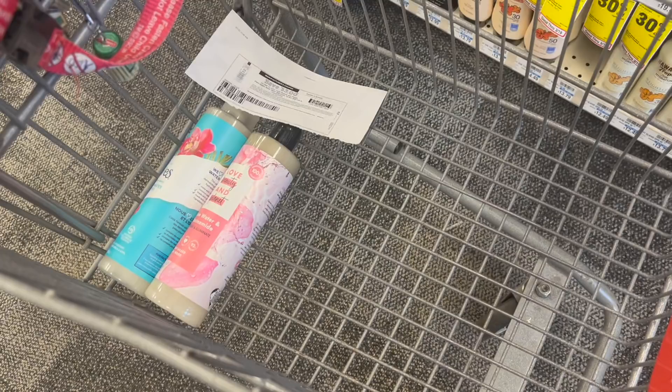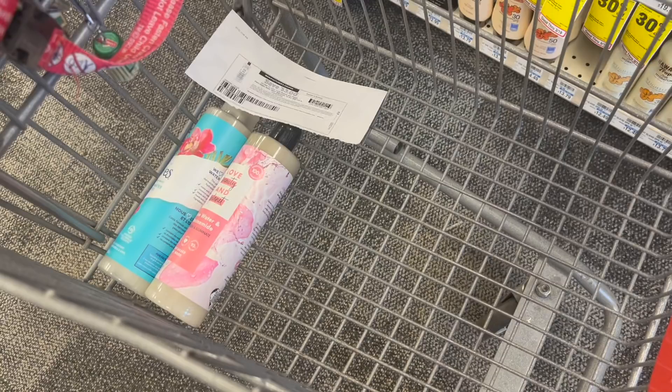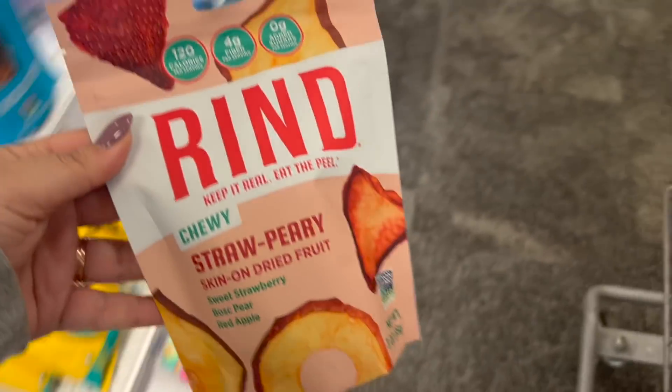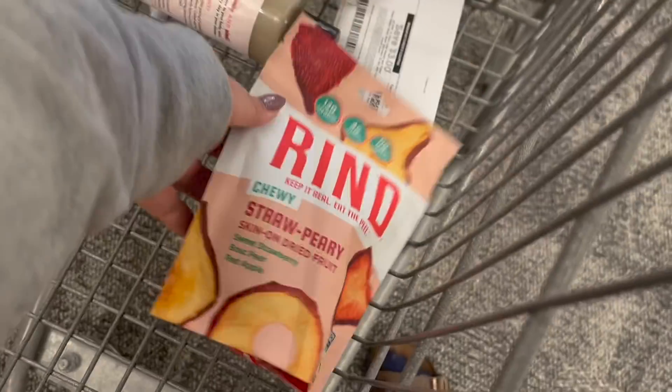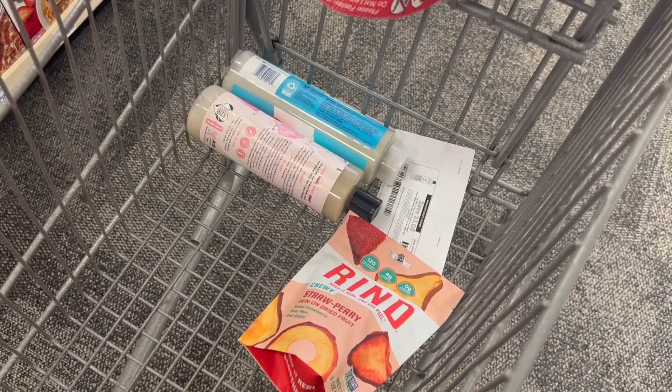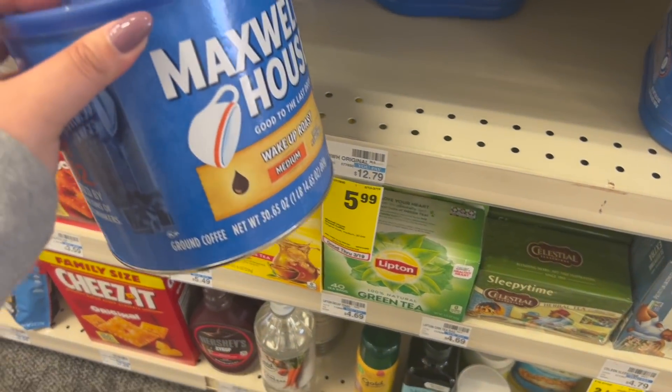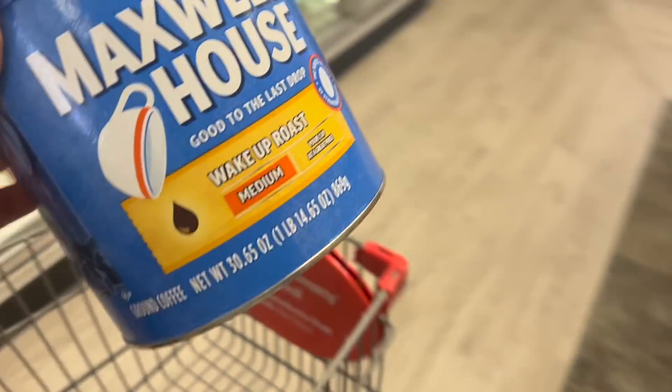Also, for all these Ibotta rebates on this transaction, I am going to use a $10 off $50 that my card did get as I purchased the stuff earlier, so I'm super excited about that extra bit of savings. Next, I'm going to pick up one of these Rind snacks — they're $4.99 in my store. I'm going to redeem on Ibotta for $3 and on Fetch Rewards for $1, making this bag just 99 cents.